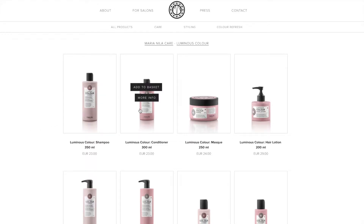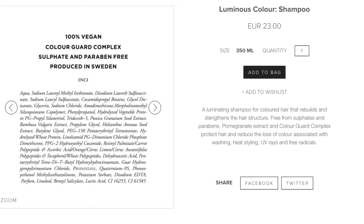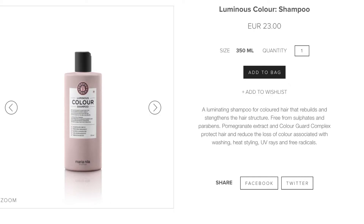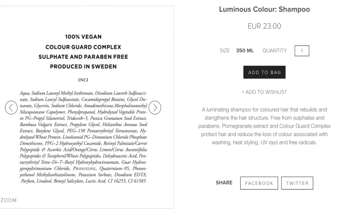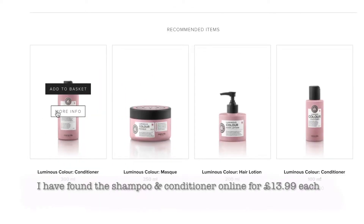I've got from this range the Luminous Color shampoo and the Luminous Color conditioner. The shampoo is an illuminating shampoo for colored hair that rebuilds and strengthens the hair structure, free from sulfates and parabens. Pomegranate extract and color guard complex protect the hair and reduce the loss of color associated with washing, heat styling, UV rays, and free radicals. It's 350ml and costs 23 euros.